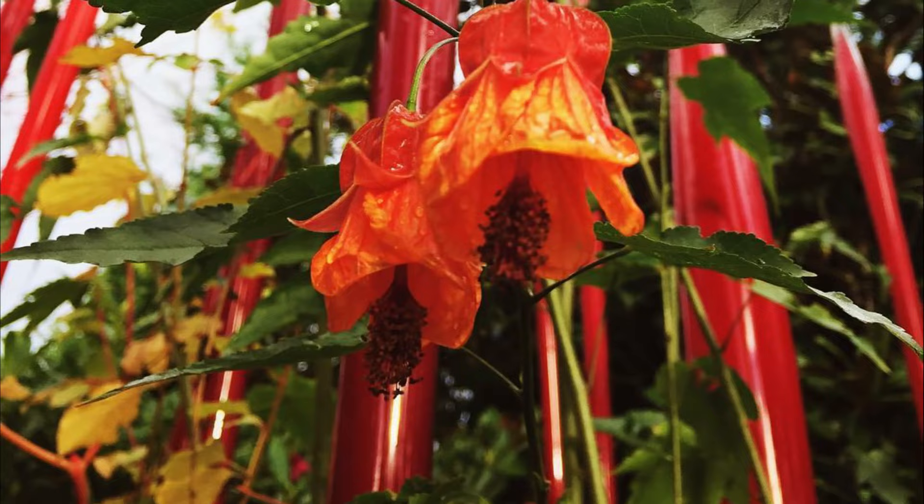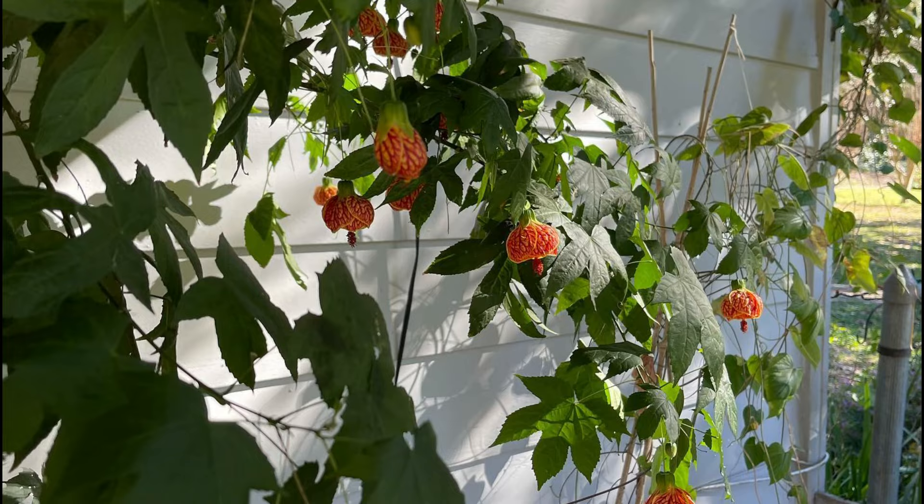Number 3: Kentish Bell, also known as Chinese Lantern or Flowering Maple. It's an easy-to-grow, vigorous plant that flowers year-round and produces small blooms.